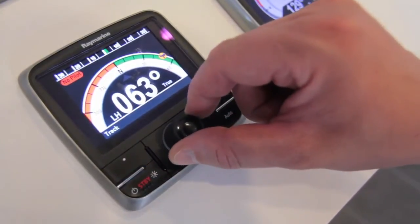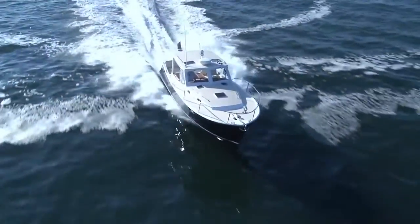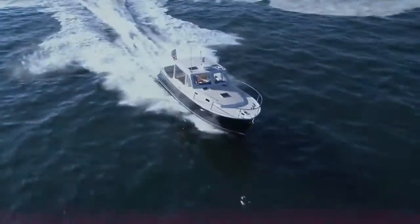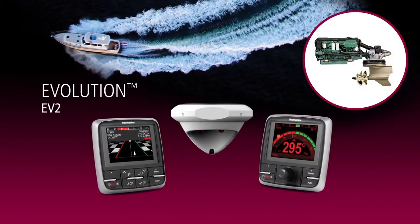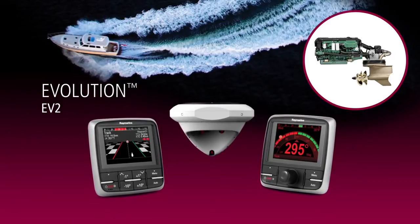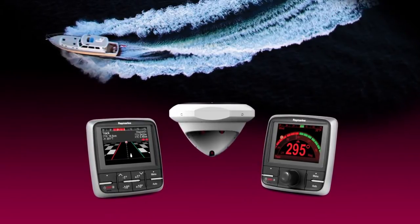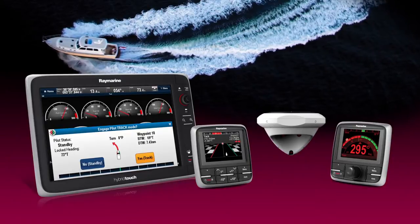ECI-100 also serves as a full-function autopilot interface for state-of-the-art drive-by-wire propulsion systems. The ECI-100 allows RayMarine's Evolution EV2 system to directly steer these drive-by-wire systems with remarkable precision and control. Autopilot control is also available from any RayMarine multi-function display.